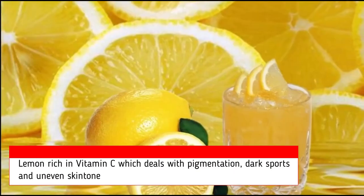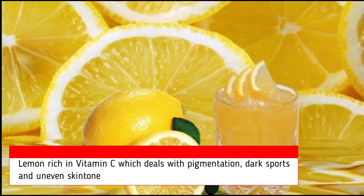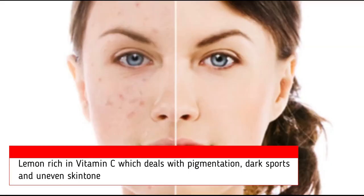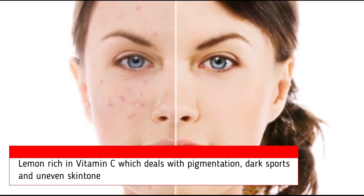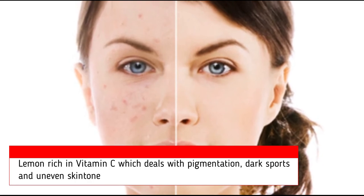This will in turn help clarify your skin and help keep it safe. If you're having dark spots and uneven skin tone, drinking lemon juice is very important — it will help give you a spotless and even skin tone.